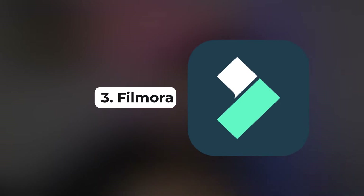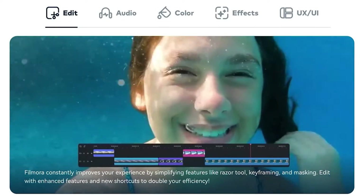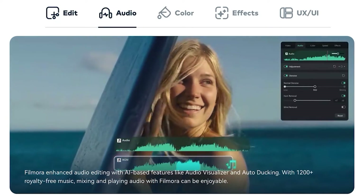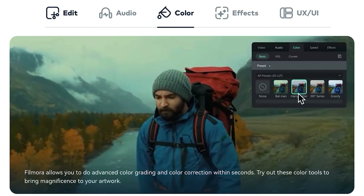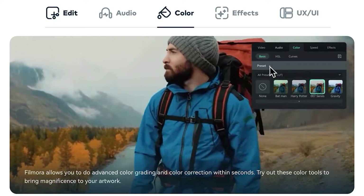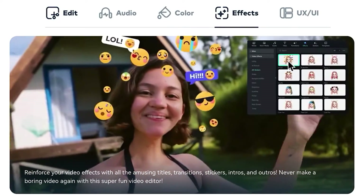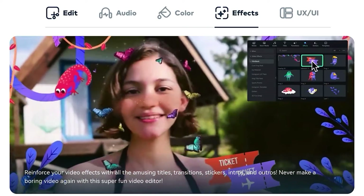Number three is Filmora. Filmora has kind of taken a backseat over the past couple of years but it's still very relevant in the video editing software industry. The layout is very simple and easy to jump straight into. I haven't edited on Filmora that much but it's a solid basic video editing software — you won't get a watermark, though there are some features locked behind a paid version.